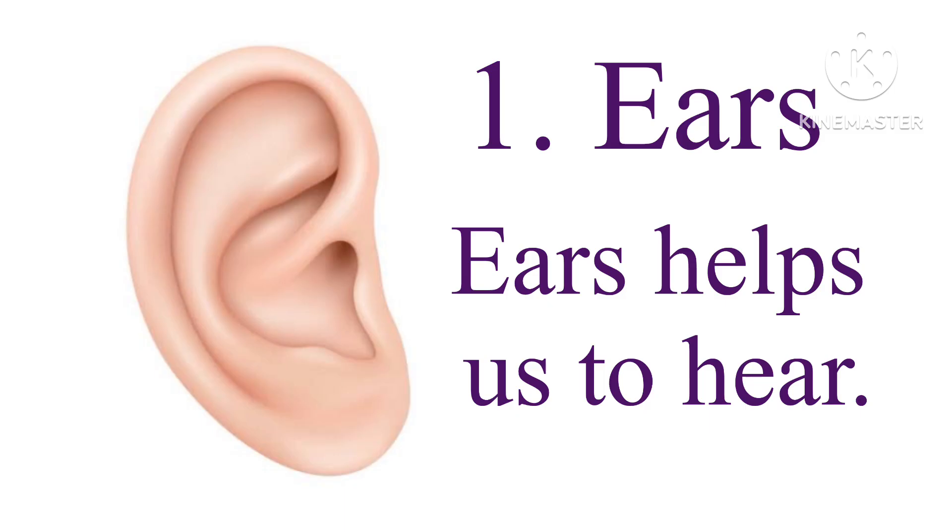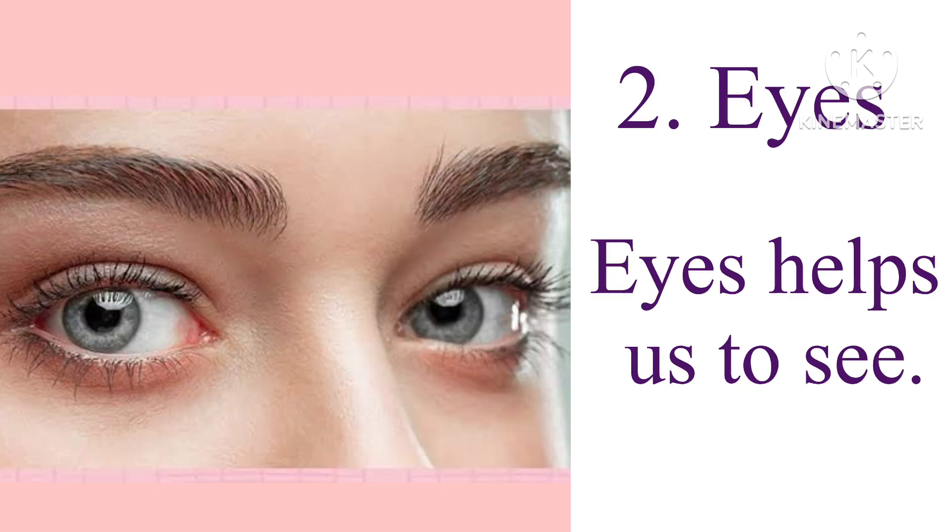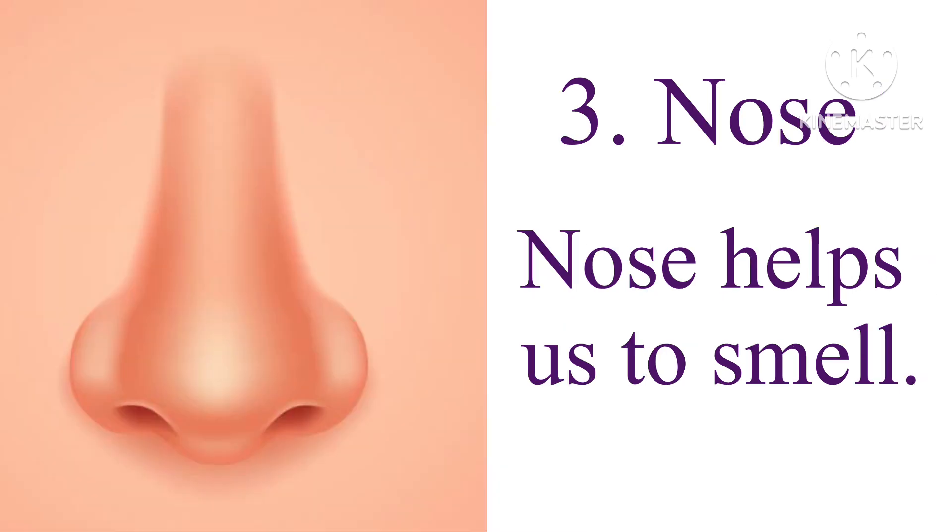1. Ears — ears help us to hear. 2. Eyes — eyes help us to see. 3. Nose — nose helps us to smell.